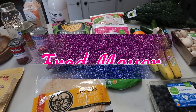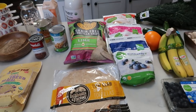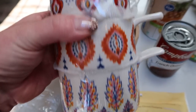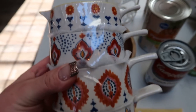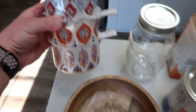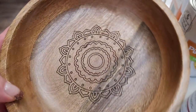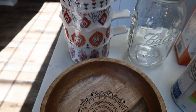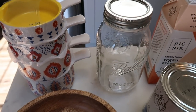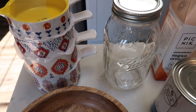Here's my grocery haul from Fred Meyer, or Kroger. I just finished up the last few things I needed after Walmart and Trader Joe's. First I'll show you the non-food items. I saw these bohemian collection measuring cups — they were half off and I could not pass them up. They stack and they're so cute. In that same line, they have a really pretty wooden bowl that was also half off. And I grabbed a single Ball jar for my nutritional yeast to keep it fresh.